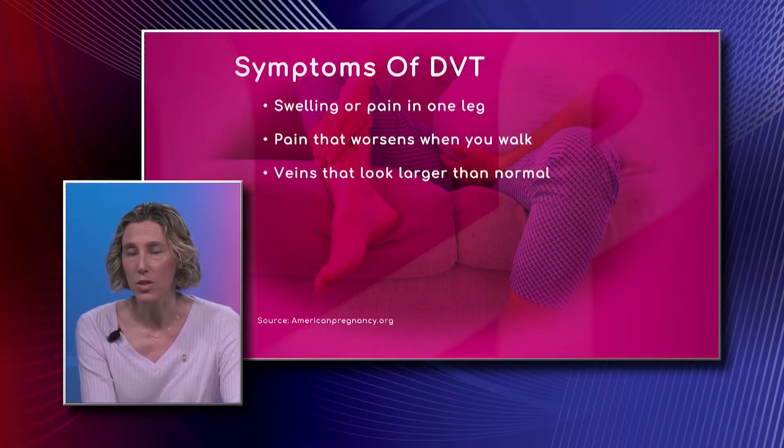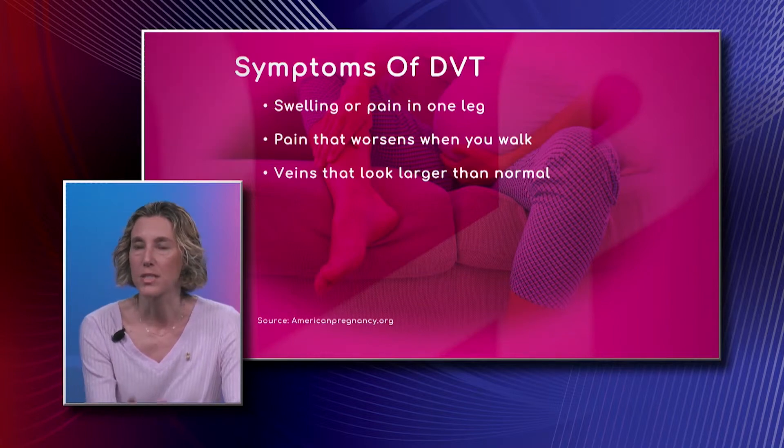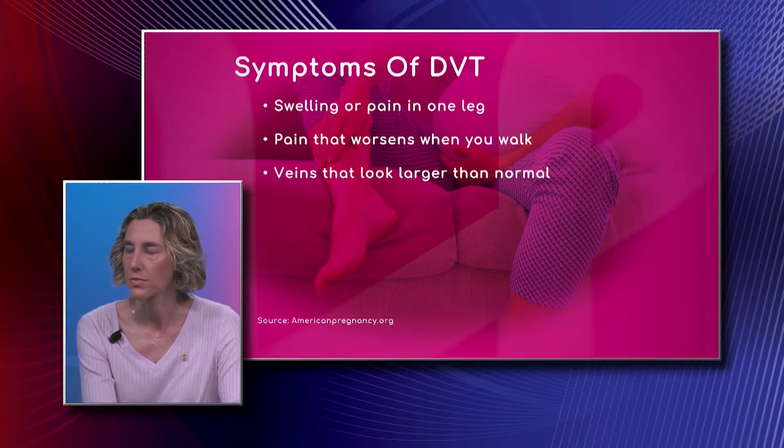Also, veins that look larger than normal — though that one is not quite as significant as those other two symptoms we see there. Are there certain things you should eat or ways you can avoid DVT?